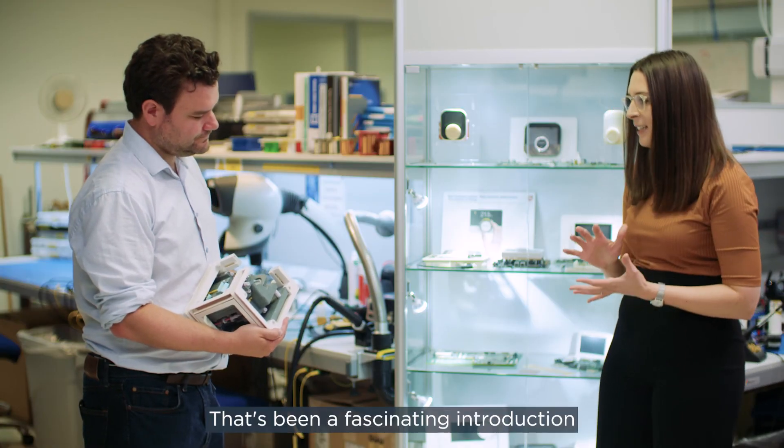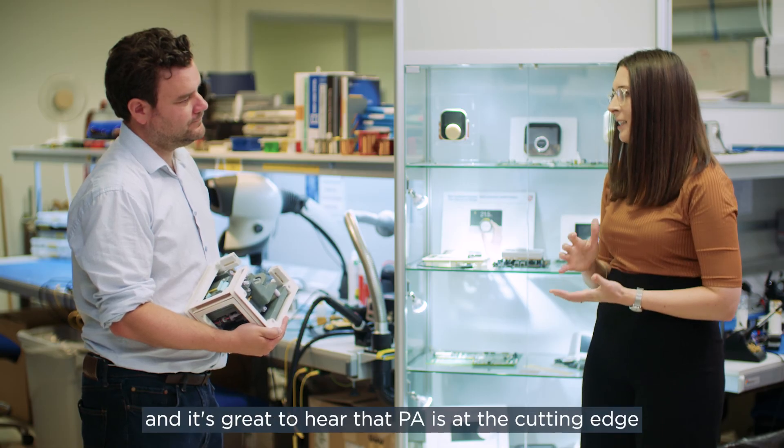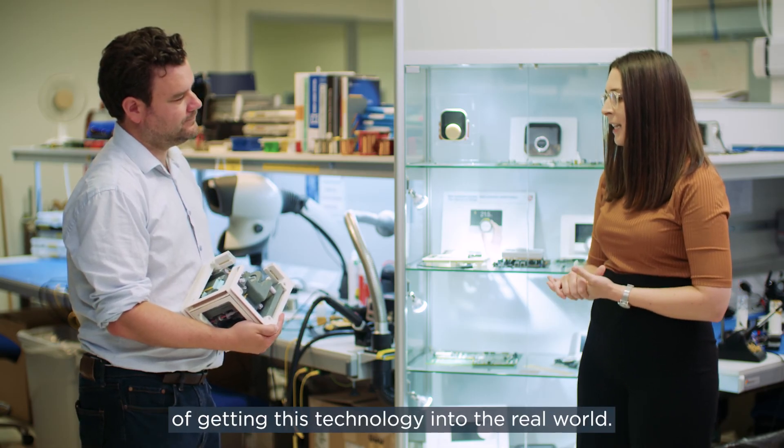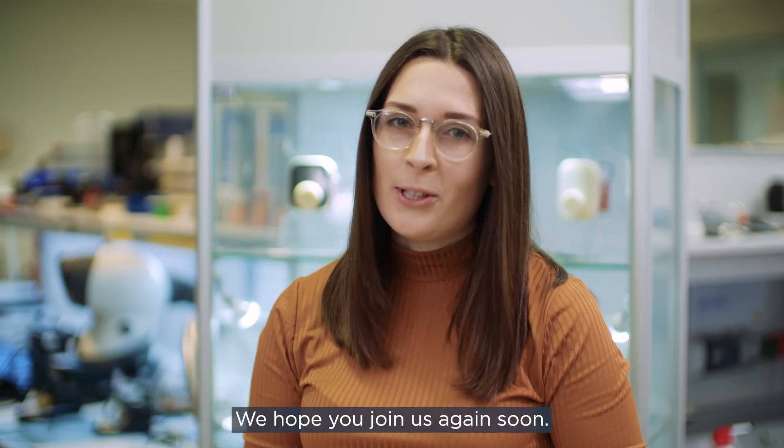Thank you, Richard. That's been a fascinating introduction to how quantum navigation works, and it's great to hear that PA is at the cutting edge of getting this technology into the real world. That's it for this episode of How Things Work at PA's Global Innovation and Technology Centre. We hope you join us again soon.